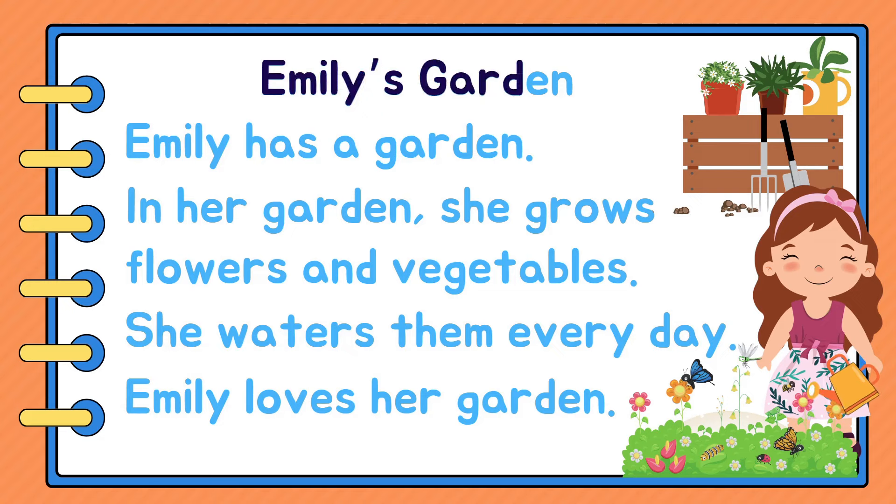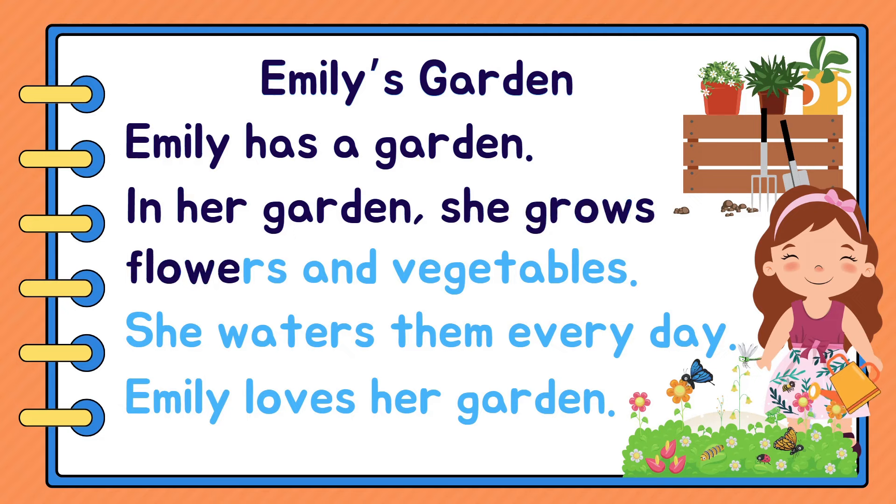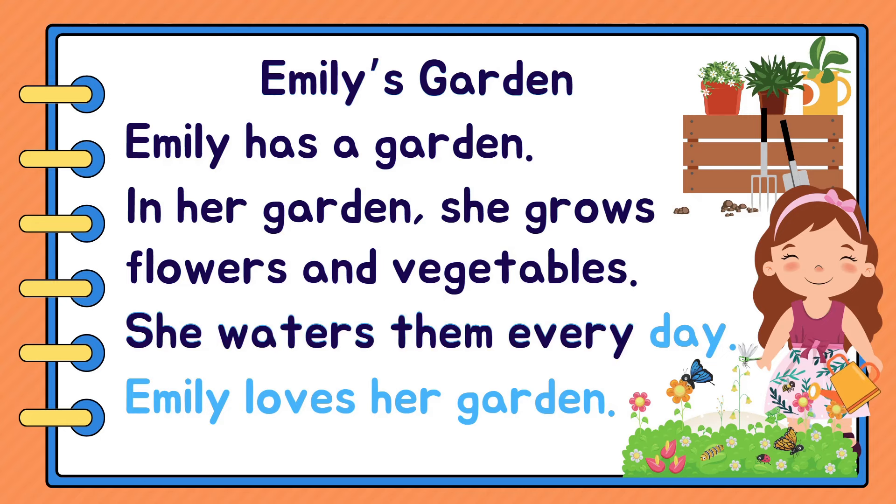Emily's Garden. Emily has a garden. In her garden, she grows flowers and vegetables. She waters them every day. Emily loves her garden.